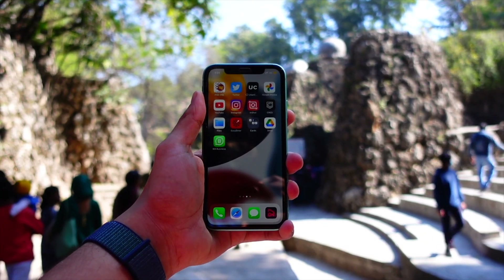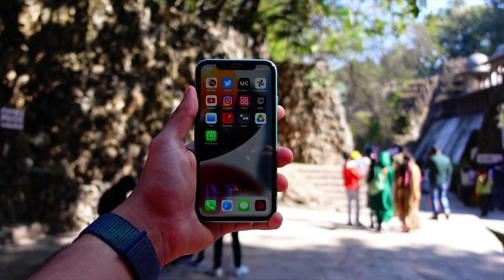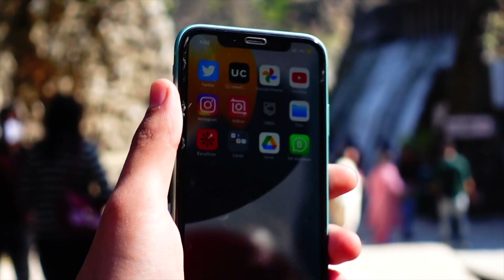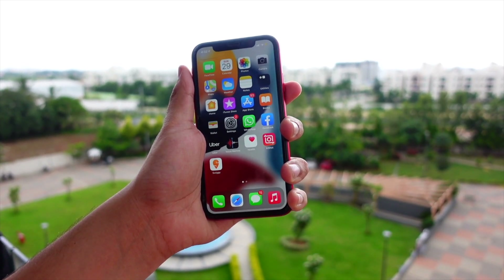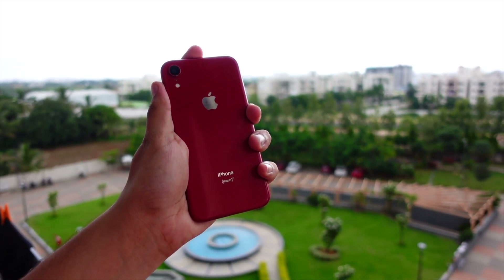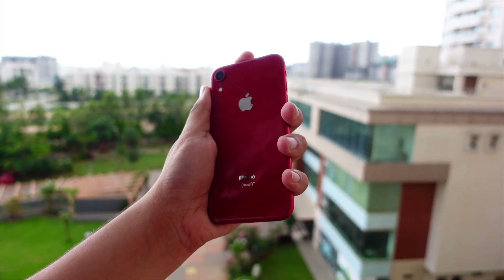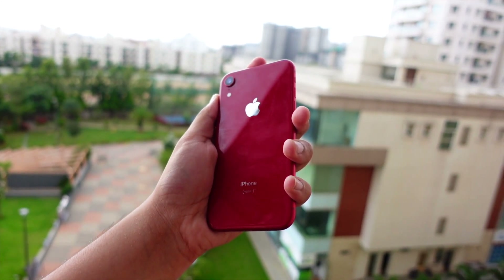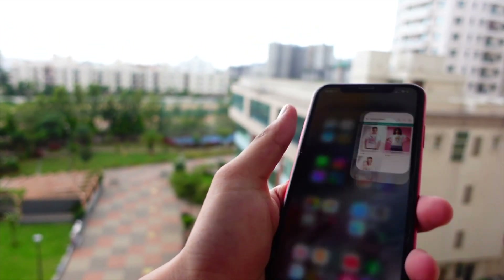If you are new to iOS and installing betas for the first time — Apple has made it free for everyone this year — don't have anxiety about battery. Betas are notorious for poor battery performance, yet last year the iOS 16 public beta on my iPhone XR with 91% battery health performed even worse. So iOS 17 this year is actually really good in terms of battery on the iPhone XR.